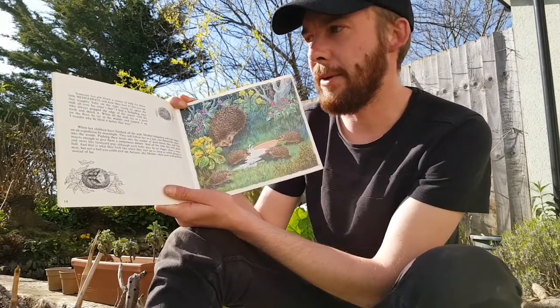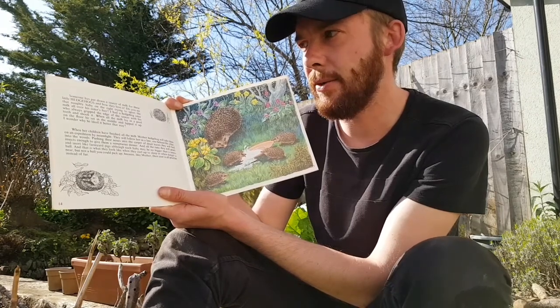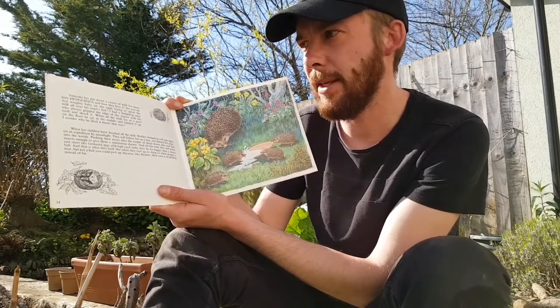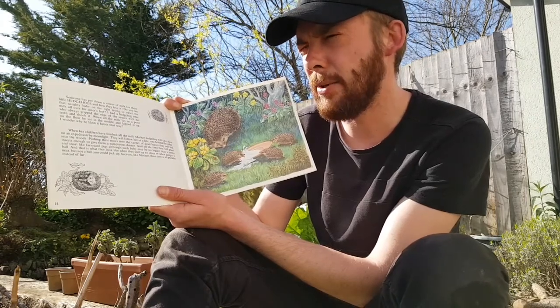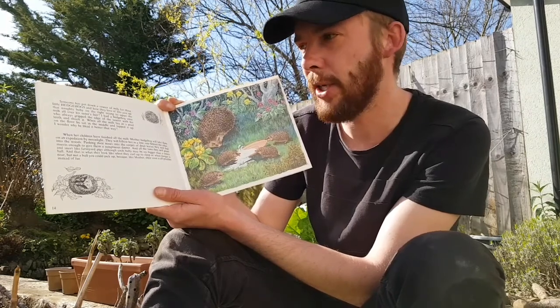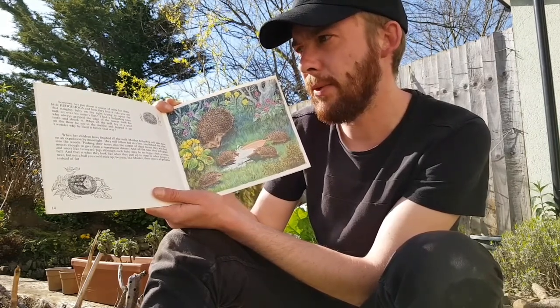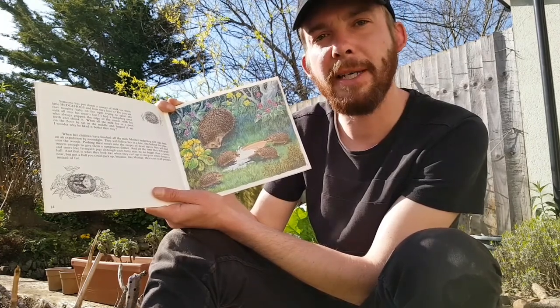Someone has put down a saucer of water for these little hedgehogs, and how they love it! Do you see that naughty baby on the right trying to upset the water all over his sister's feet? I had a hedgehog who always gripped the edge of the saucer with his teeth and shook it, and when all the water lay in a pool on the floor, he sat in the middle and lapped it up. I wonder why he liked it better that way.